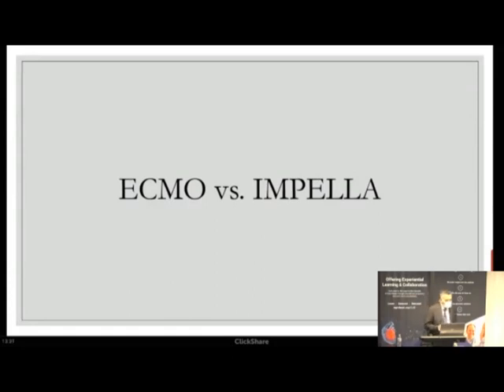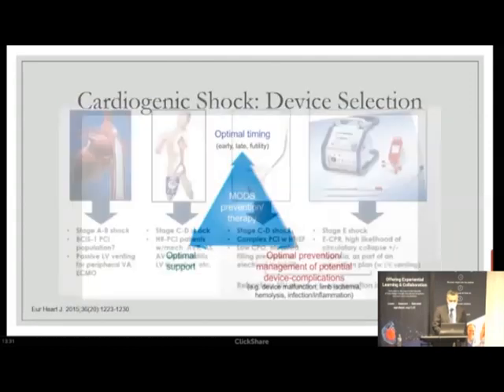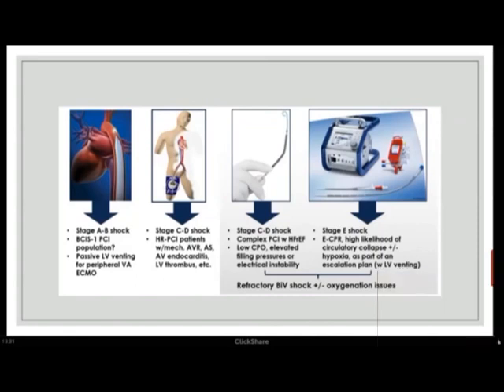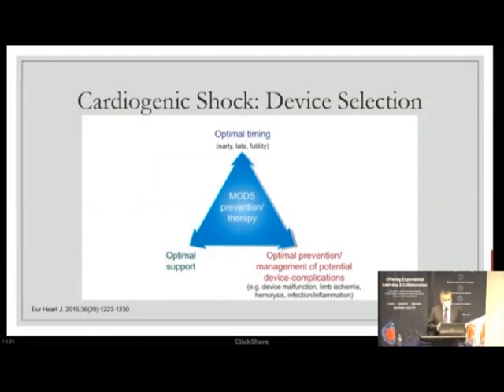ECMO versus Impella may not be the right question — they work synergistically. Shock is very variable and heterogeneous, requiring multiple tools. At lower shock stages A and B, a balloon pump and inotropes will likely suffice. At stage E, ECMO is definitely the territory. Everything in between — Impella, TandemHeart depending on your institution — but you need to be ready to escalate by re-evaluating patients frequently. Optimal timing using shock definitions and choosing the right support are important, but preventing and managing device-related complications may be even more critical to improving survival.